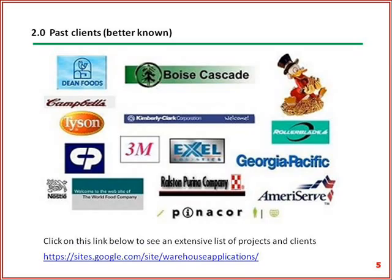These are some of the well-known companies that we have worked for, often with repeat assignments for the same company. We did 12 projects for Kimberly Clark, 3 for Campbell's Soup, over 20 for AmeriServe, and over 15 for OfficeMax, previously known as Boise Cascade Office Products. Please note that some companies may have changed their names.